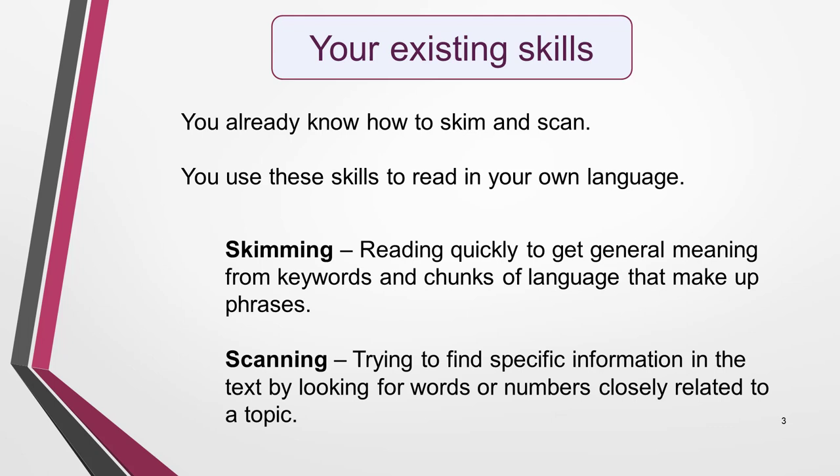When students first hear the terms skimming and scanning, they worry that they need to learn difficult new skills. Well, this couldn't be further from the truth. Think for a moment about how you read a piece of text in your own language. Do you slowly read each individual word and think about what it means? No, of course you don't. You read it through quickly, getting the meaning from keywords and chunks of language that make up phrases. If you're trying to find specific information in the text, you'll look for the words or numbers closely related to that topic.